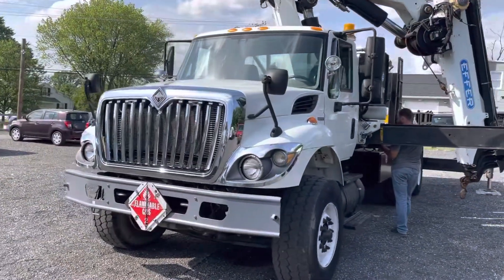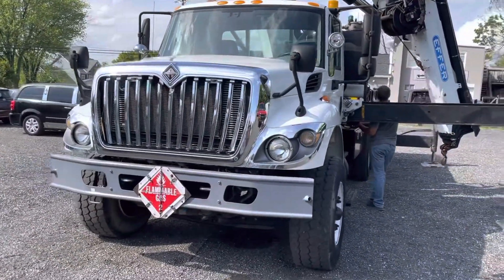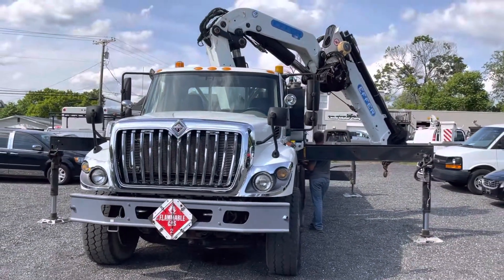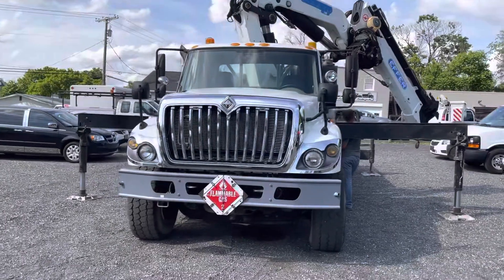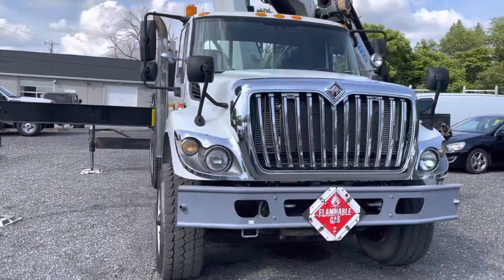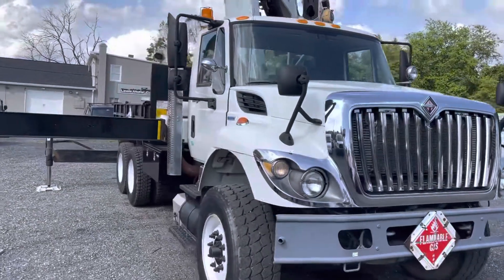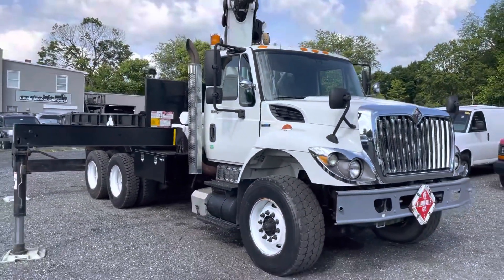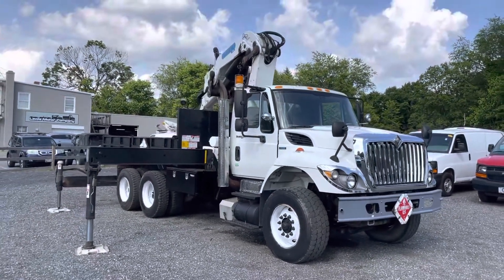Everything on this truck's ready to go to work. You can hop in and drive it home — it's a good running truck, a good operating truck. Clean, presentable, no major leaks. Looks good, got a nice bed on it. It's hard to find these high capacity knuckle booms, but this is a great truck.